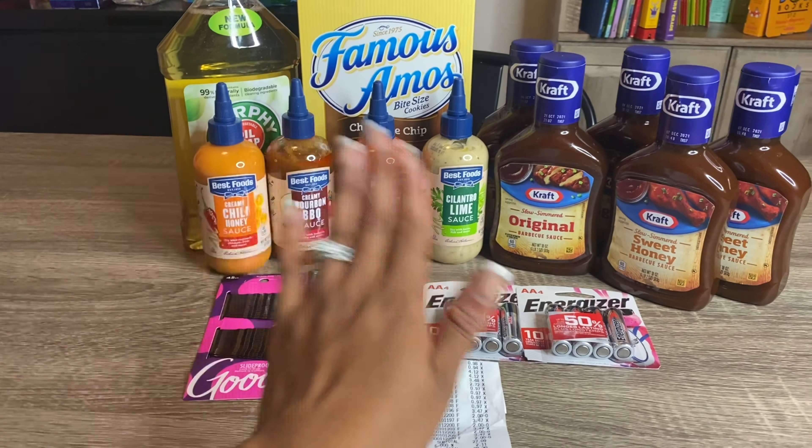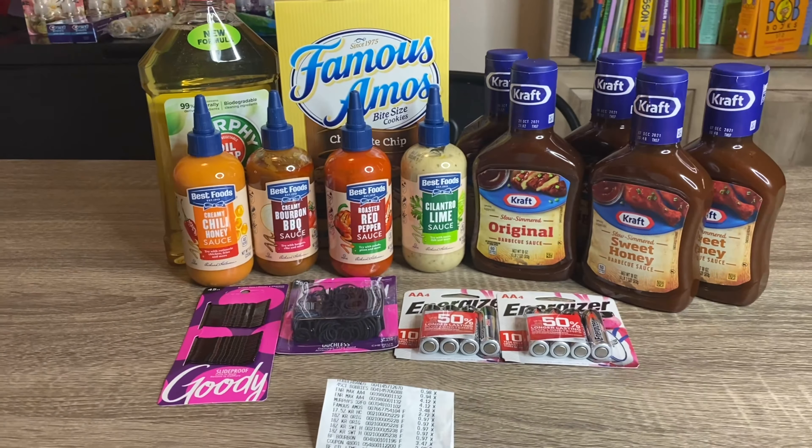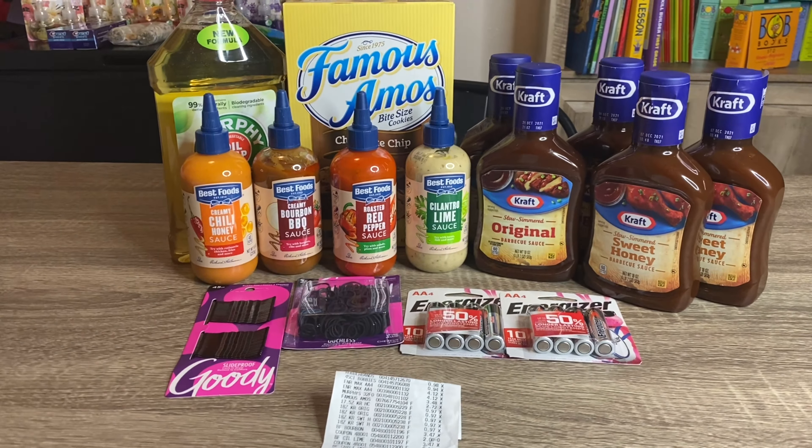This was a really, really good transaction. Unfortunately I didn't have money in my PayPal account — I had used my Ibotta withdrawals on other couponing deals — so I did have to pay out of pocket. The Best Food sauces will be donated, and everything else will definitely be put to use.